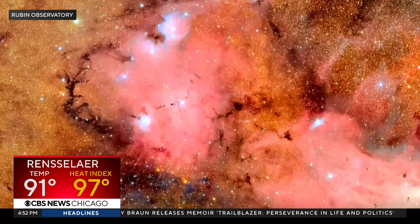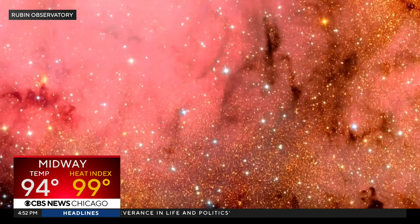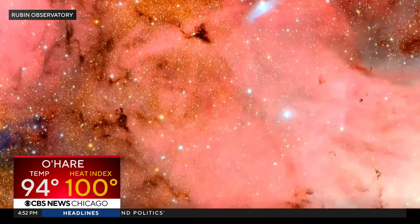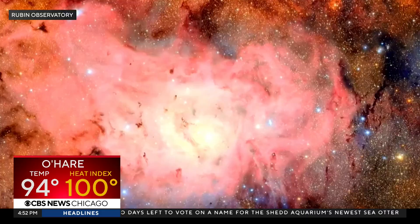Whoa. This one shows a nebula. That detail — and we're zooming in. Wow. It features a 3,200 megapixel camera, and it will spend the next 10 years taking beauty shots like these.